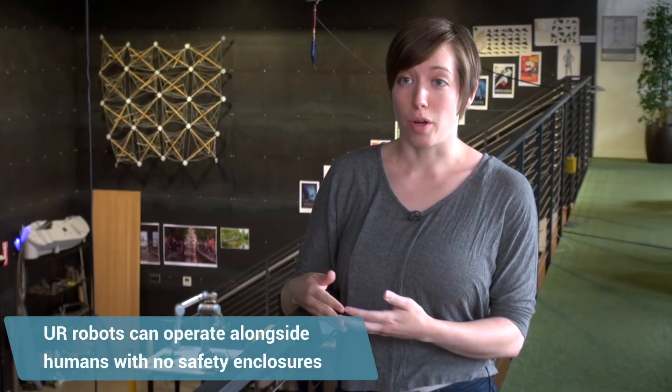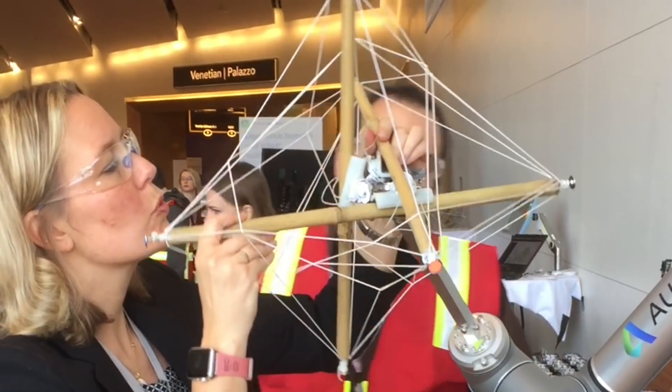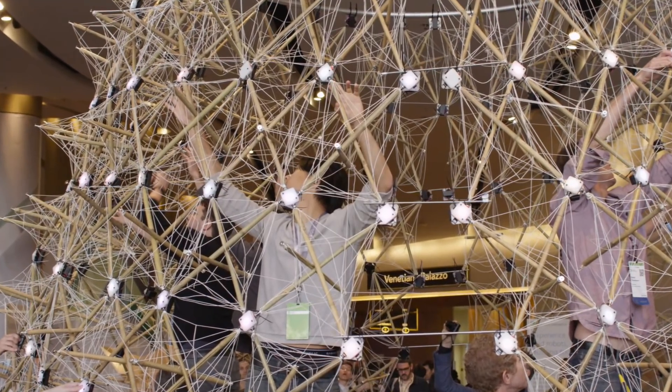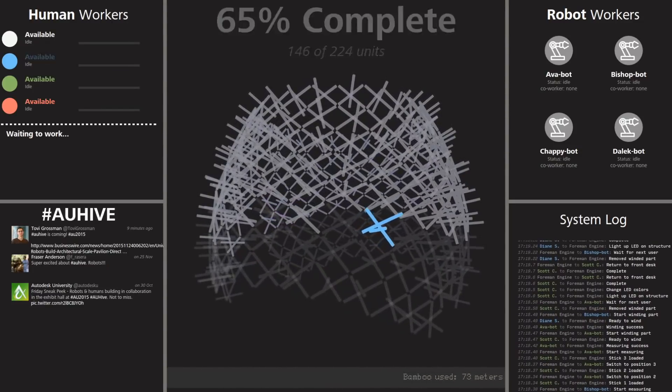The biggest reason we chose to use Universal Robots was because of the human safety and collaborative element. If we had wanted to use a larger, more industrial robot, we wouldn't have been able to engage with the public in the same way, and it would have been a much slower research project. With the Universal Robot, we were able to be a little more daring because we could trust that the robot wouldn't break itself and wouldn't pose a danger to others.